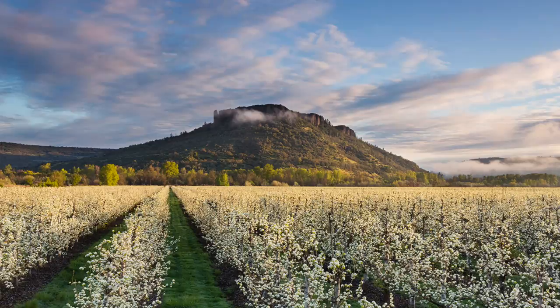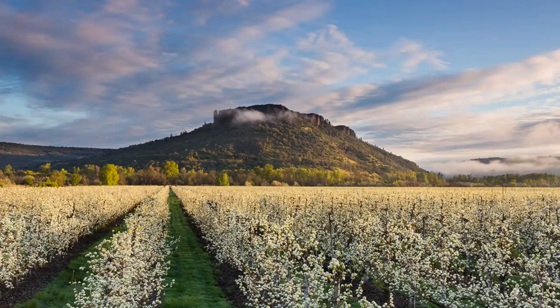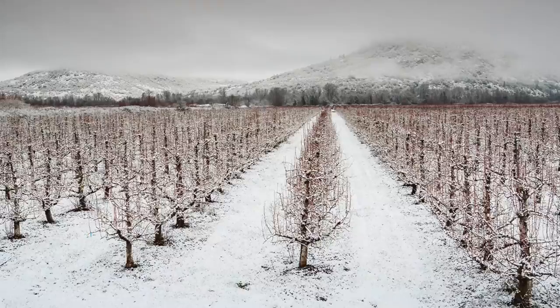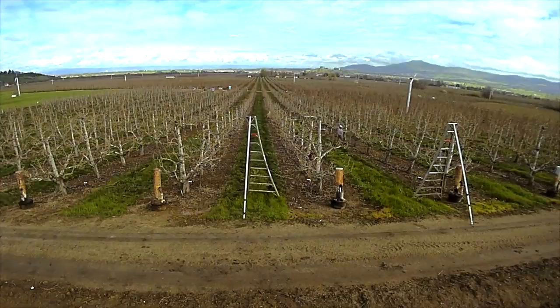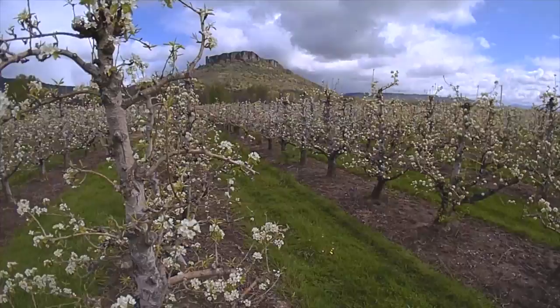There's always something to be done in the Harry and David orchards, even in the winter. The chores start with one of our most important jobs: pruning the trees. Through the winter and the early weeks of spring, a dedicated team prunes more than 700,000 trees by hand, creating light and space for the pears to grow once spring arrives.